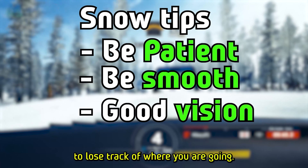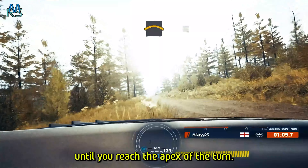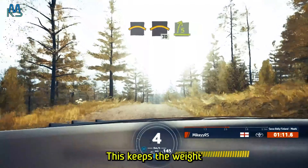Mastering weight transfer also helps reduce tyre wear, allowing for better longevity throughout a race. Trail braking is an advanced technique that goes against the intuitive feel of letting go of the brake while turning. Instead, you maintain brake pressure into the corner, allowing you to adjust the car's line mid-corner and save you if you miss your ideal entry speed. As you continue to steer, gradually release the brake until you reach the apex of the turn. This keeps the weight on the front wheels, providing better steering response and preventing understeer.